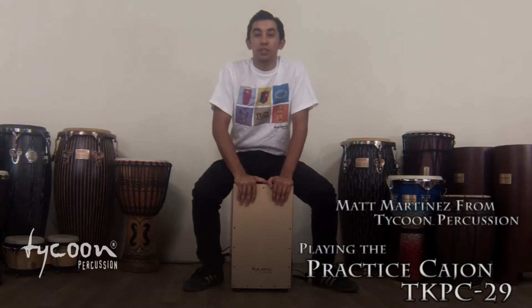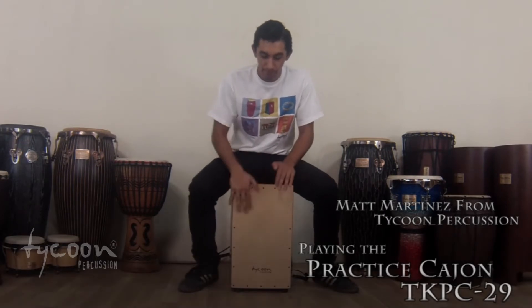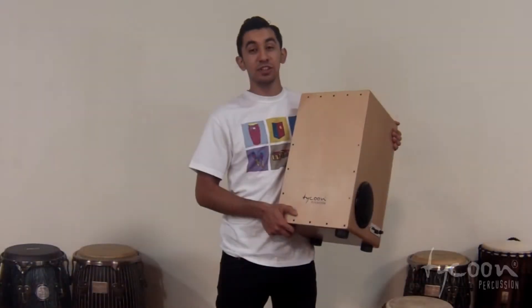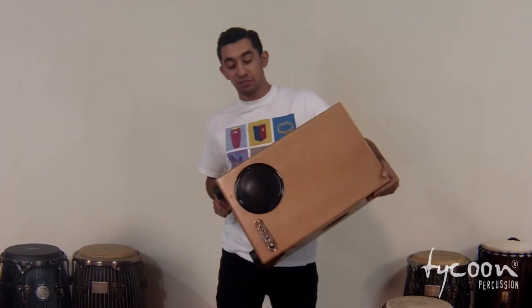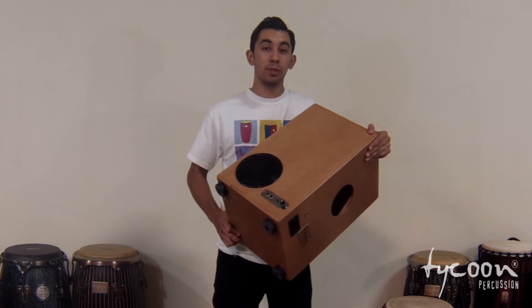Hi, I'm Matt Martinez with Tycoon Percussion, and this is a Tycoon Practice Cajon. A unique feature about this cajon is that it comes equipped with this 5-inch speaker here. With this speaker, you can plug in with either an MP3 player and play along with your favorite song or even a metronome.